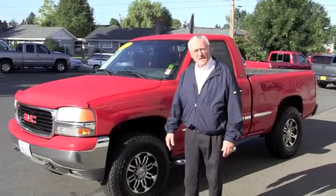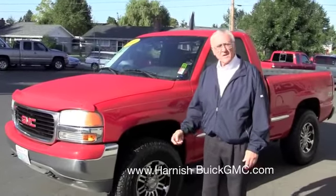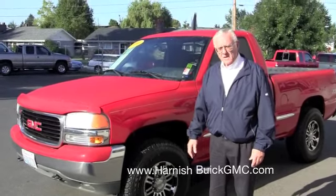Hey Dustin, this is Mike Pima at Harnish Buick GMC in Puyallup. We talked last night on the internet and you talked to Chuck Taylor, our sales manager. He asked us to take a film of the car, so here we go.